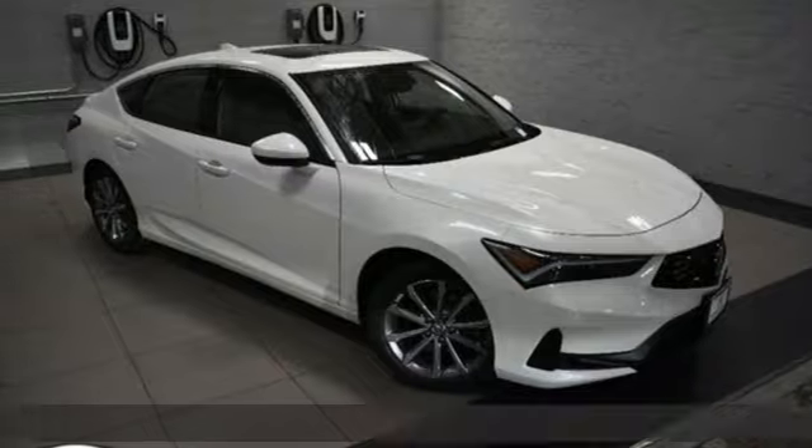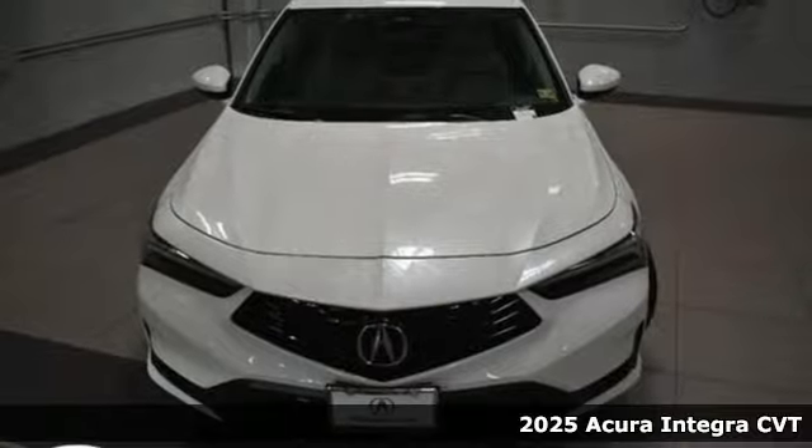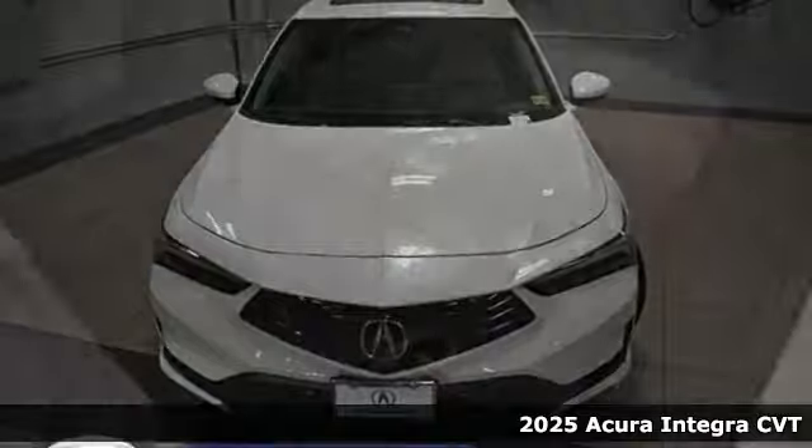Here's a new 2025 Acura Integra. Consider it your own personal adrenaline factory. And with features like these, every drive is a pleasure.